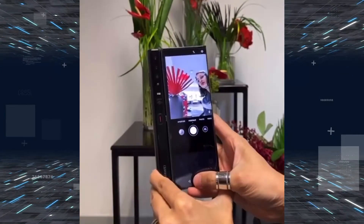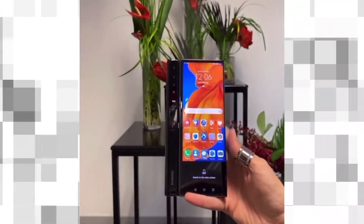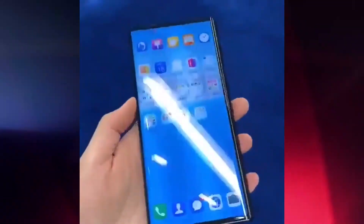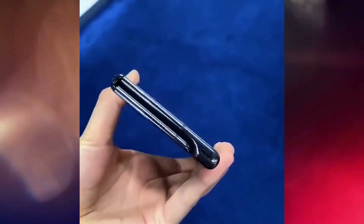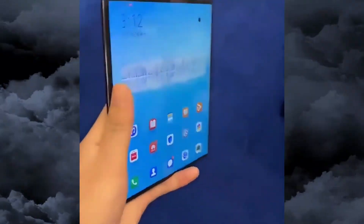The Huawei Mate XS has a 40-megapixel f/1.8 main shooter, an 8-megapixel f/2.4 telephoto lens with OIS, and a 16-megapixel f/2.2 ultra-wide snapper. There is also a ToF module for better edge detection. There is no front camera — you just fold the Mate XS and take a selfie using the rear cameras.